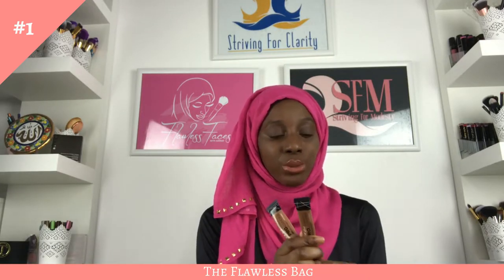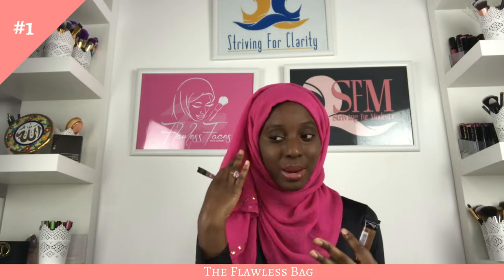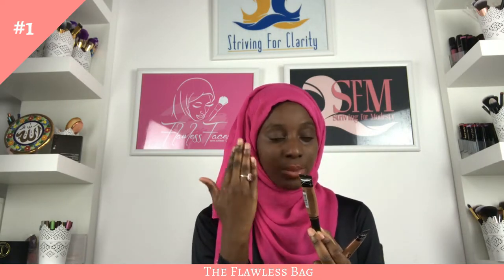Next are concealers. I have three concealers. Two of them are from the LA Girl Pro Conceal brand, and I don't use them to conceal in the traditional sense. The first is Toast, which is about four shades lighter than me — I use it to cover and carve out my eyebrows, make them the shape I want. But I don't actually do my eyebrows for simple looks — you can see they're all natural right now. I only do my eyebrows for glam or night looks, so this one technically shouldn't even be in the simple bag.